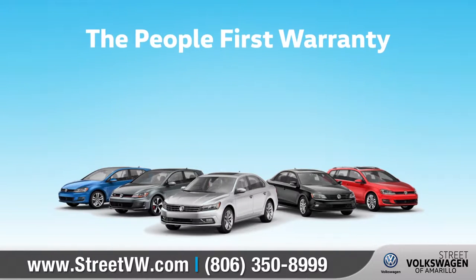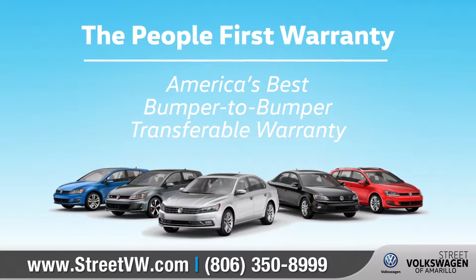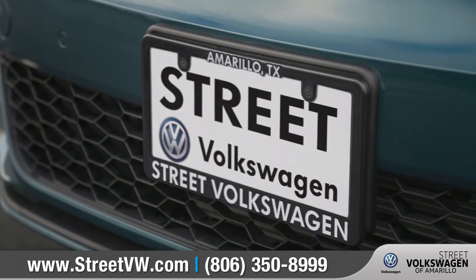This year, Volkswagen is introducing the People First Warranty — America's best bumper-to-bumper transferable warranty covering six years and 72,000 miles. That means being there for our customers long after they drive off the lot.